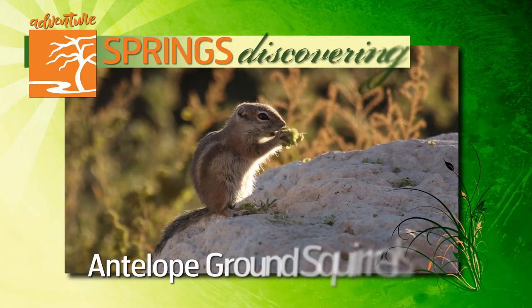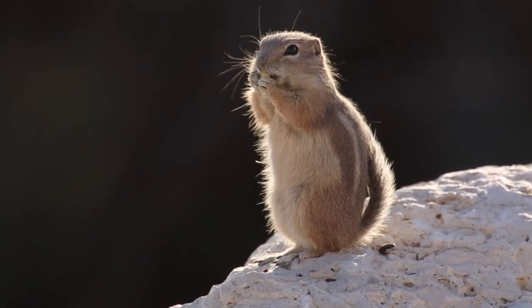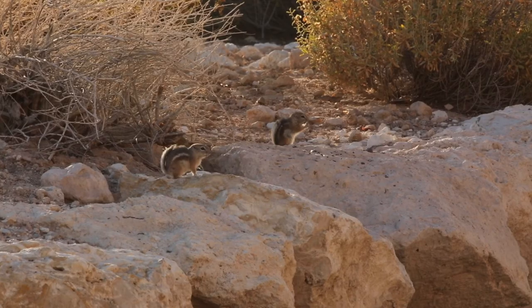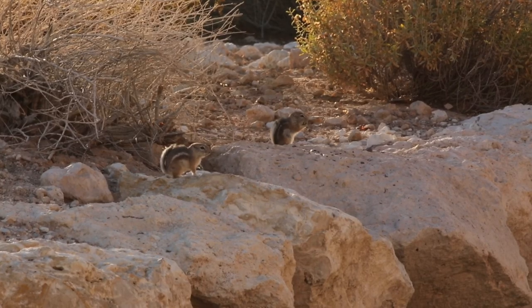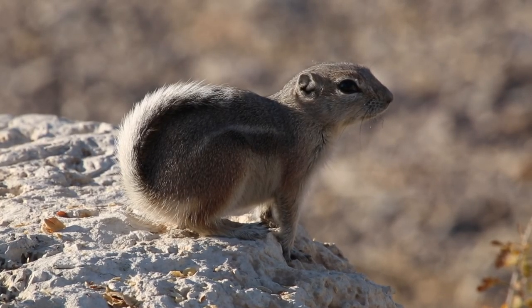Many animals call Southern Nevada home, but there's one frequently prone to a case of mistaken identity. If you've ever been out and about in the Las Vegas Valley, you may have seen a little critter running around — but that's no chipmunk. In fact, its bigger cousins include prairie dogs and woodchucks. So if it's not a chipmunk, what is it?